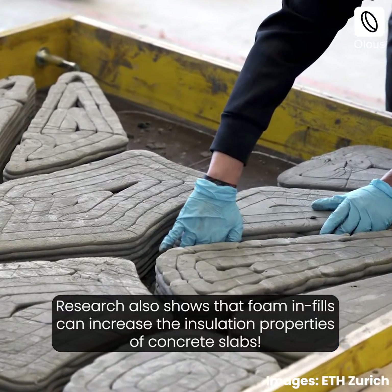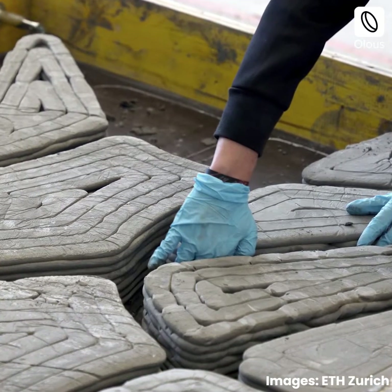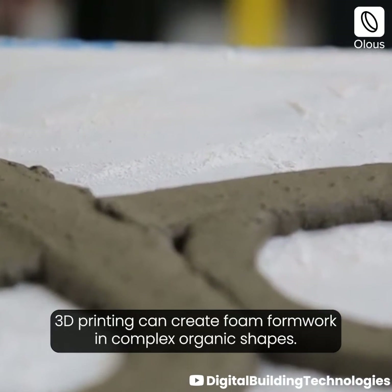Research also shows that foam infills can increase the insulation properties of concrete slabs. 3D printing can create foam formwork in complex organic shapes.